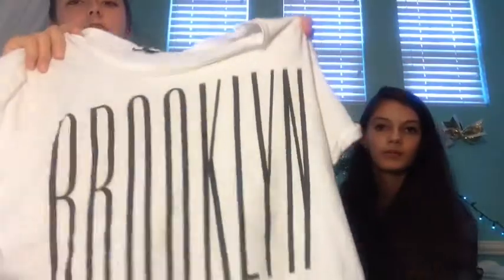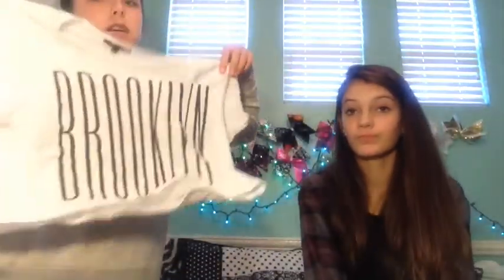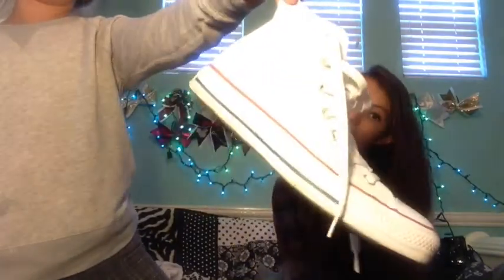This shirt is very cute — it says Brooklyn on it. This is from Urban Outfitters, and it's the Truly Madly Deeply line, and I just think this whole line is so cute, so definitely recommend going to Urban and looking at it. High-top Converse match everything and they're super cute — you can wear them with leggings or sweatpants. These black Doc Martens I wear so much. They're so cute and comfortable — I just love them.